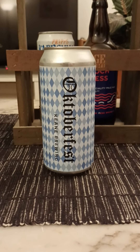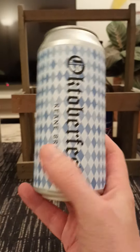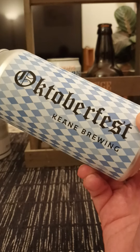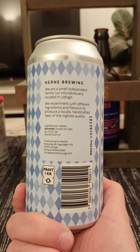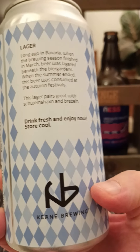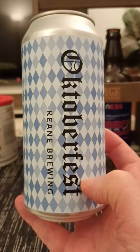To a new brewery to me anyways — pretty new anyways, I have reviewed two beers from these guys now. We are returning to the region of Stockholm, to Lidingö, and to Keen Brewing once again. We'll take a look at their Oktoberfest. This one weighs in at 5.5% ABV, 440ml can. They say: we are a small independent family-run microbrewery located in Lidingö. We experiment with different ingredients and flavors to produce a locally handcrafted beer of highest quality. There's a look at the artwork — pretty nice looking. Keen Brewing.